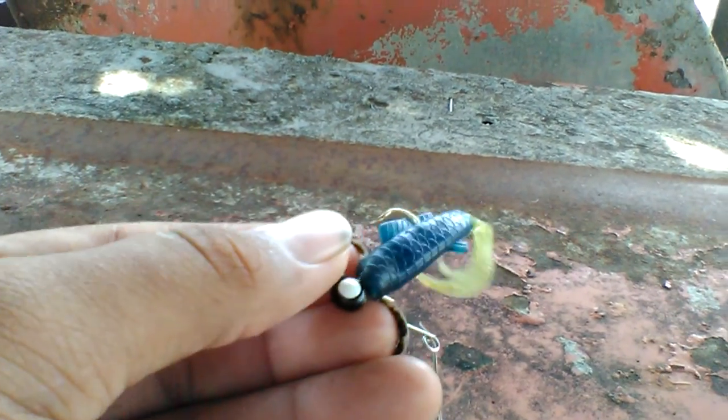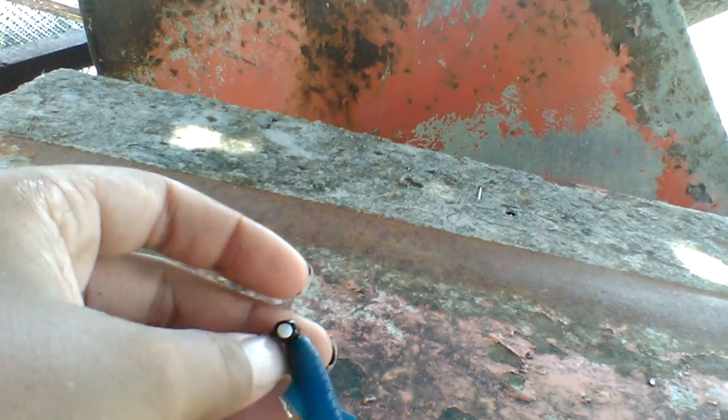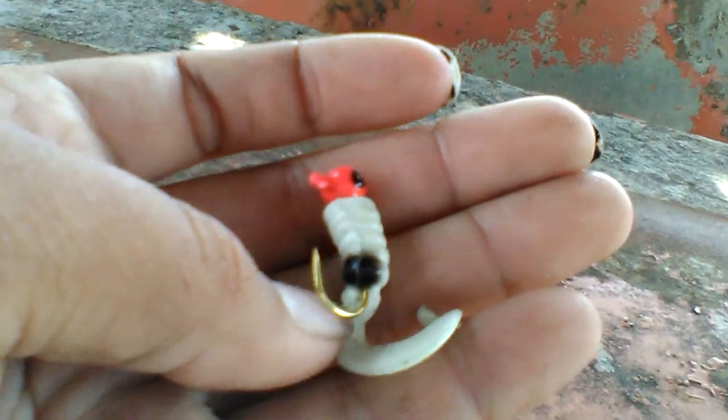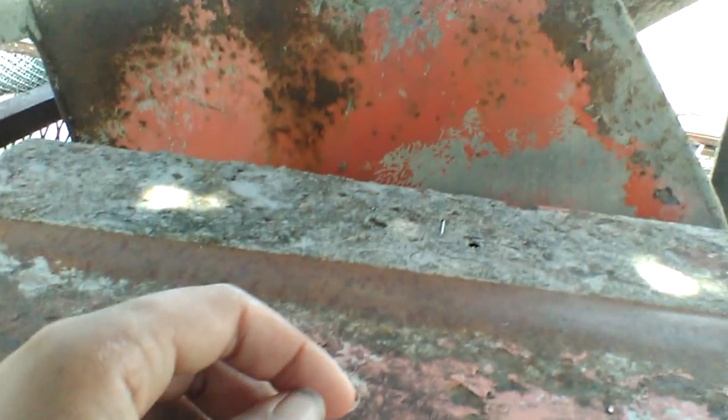The second bait y'all seen me using was this little curly tail grub jig. I put it on a beetle spin. I caught about five or six perch on this — I mean warmouth. I didn't get all of them on camera, just most of the ones I was throwing back and some I was putting in the live well. I showed y'all all of them at the end. And then the third and last thing — I caught the chain pickerel with this bait right here. I had a jig on a beetle spin. Caught the chain pickerel with that and a few warmouth with it.